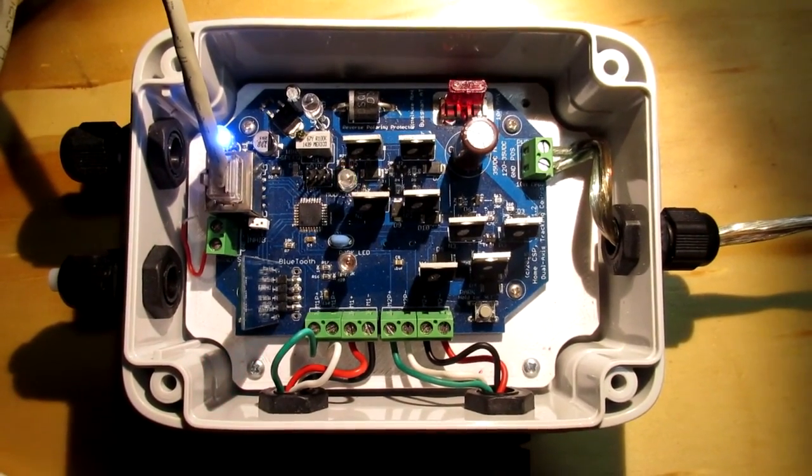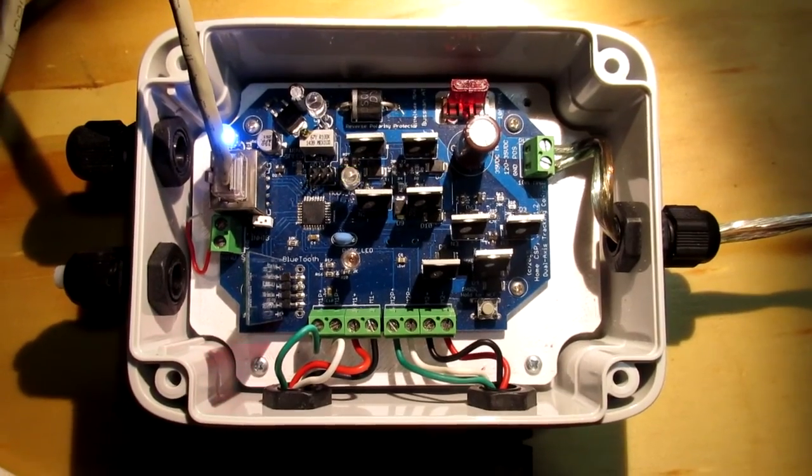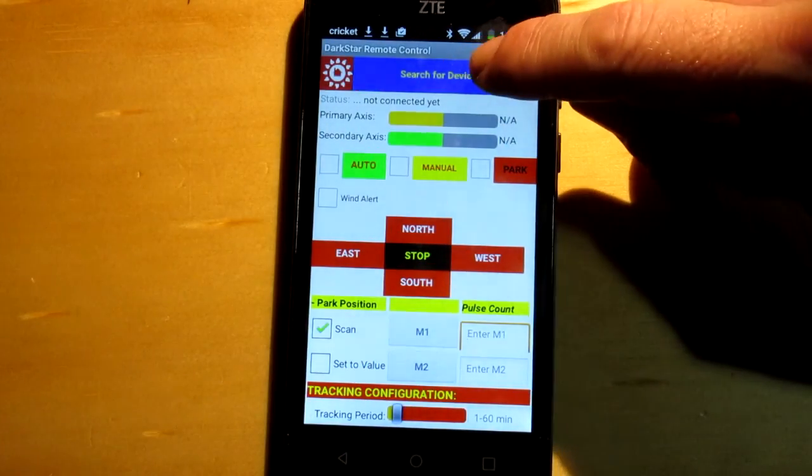Now there's the Darkstar 2, aka Darkblue, the most advanced solar photo tracking controller available.